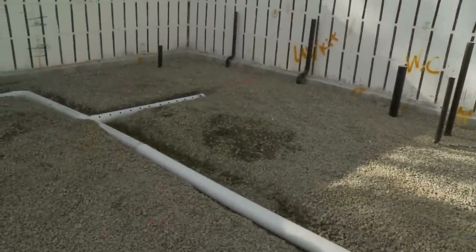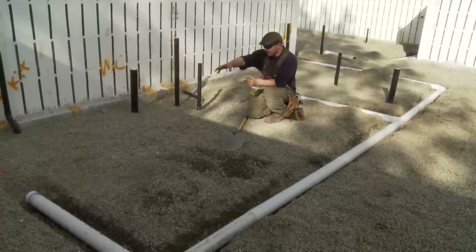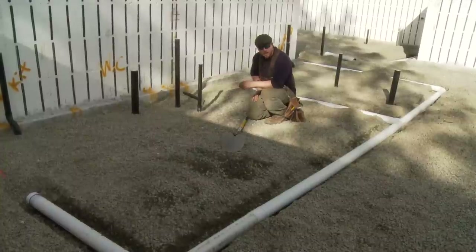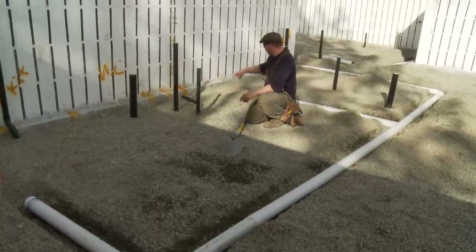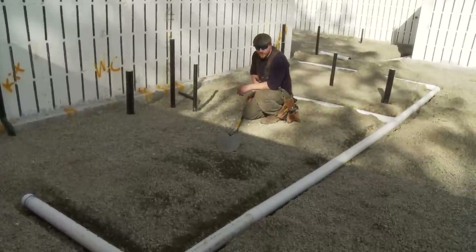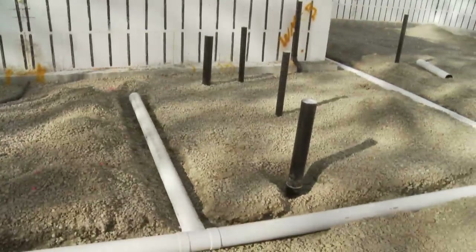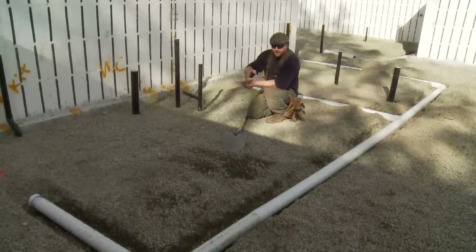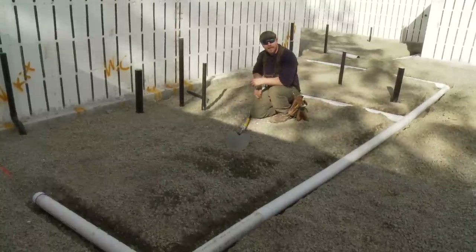An unusual situation we ran into on this project is that when we showed up, all of the under-slab plumbing had already been installed. In this area you can see a high concentration of risers for plumbing vents and drains, so we were unable to run our collection pipe within one foot of the footing as we normally would. Here we have multiple penetrations through the slab that need to be meticulously air-sealed. As a belt-and-suspenders approach, I felt it would be relatively cheap and easy to run a short stub of collection pipe in there to help depressurize that area.